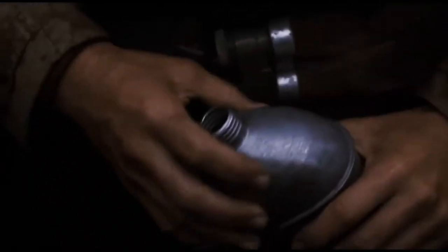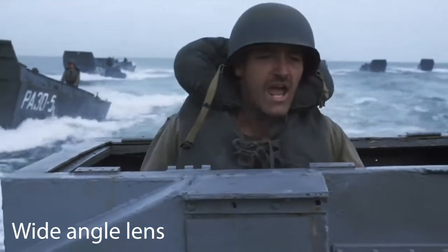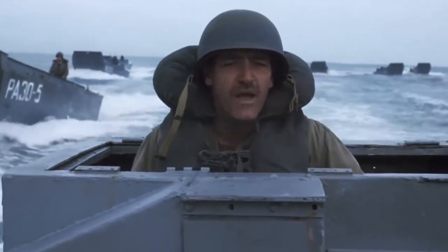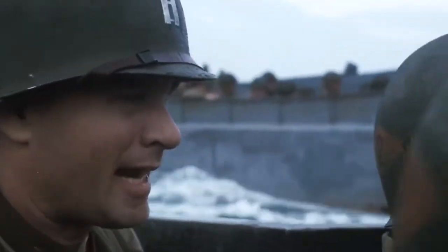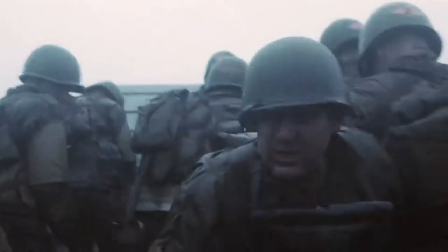Another film's opening scene that uses good cinematography is the 1998 film Saving Private Ryan. The opening scene uses a variety of different camera lenses. The use of close camera shots make the viewer feel as if they are within sitting distance of the soldiers on the boat.